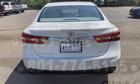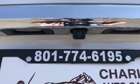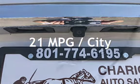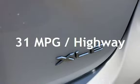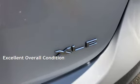This Toyota has less than 94,000 miles on the odometer. Estimated fuel economy for this vehicle is 21 miles per gallon in the city and 31 miles per gallon on the highway. This vehicle is in excellent overall condition.